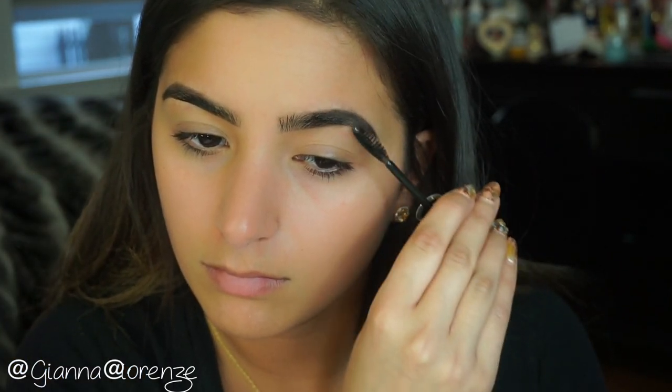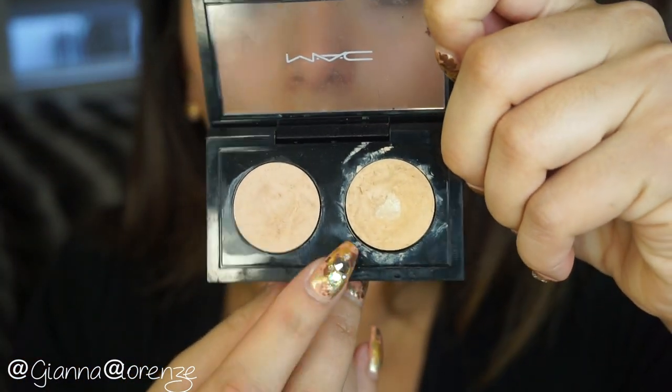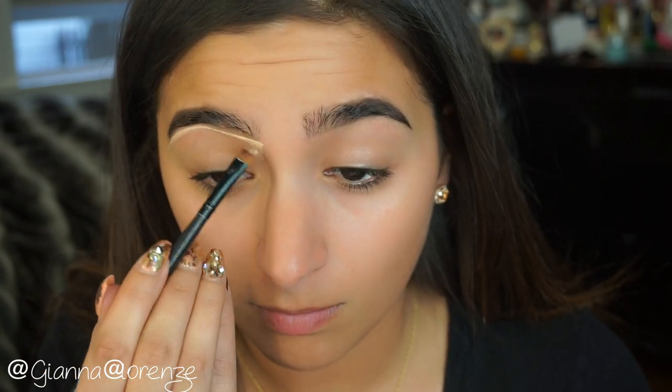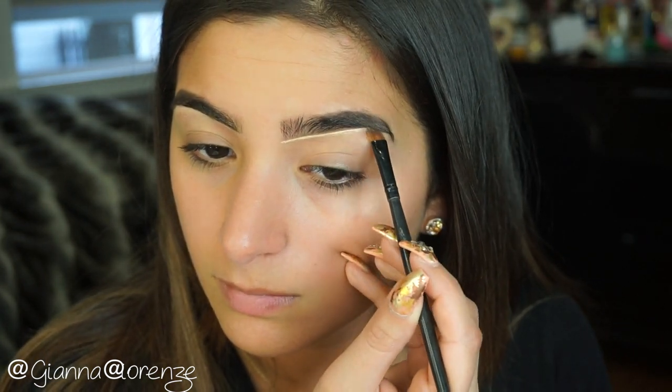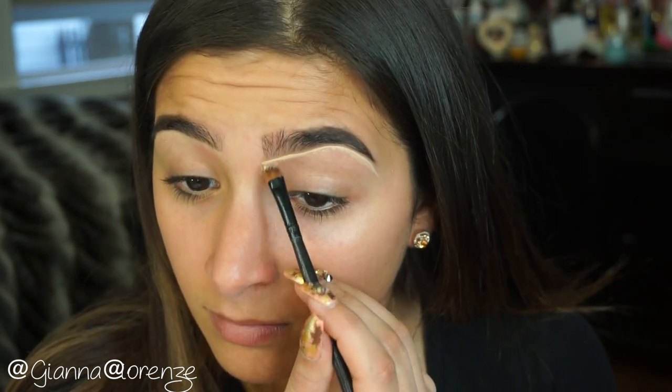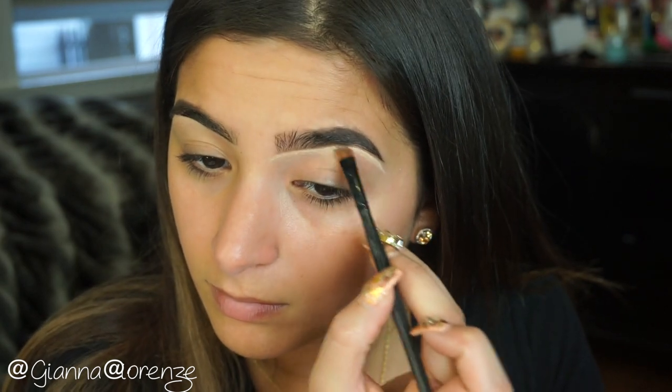I'm just pushing the brow hairs up and setting them. Now I'm going to use MAC Studio Finish Concealer in NC25 to conceal my brows and sharpen them up. The brush I'm using is from Coastal Scents — it's an angled brow brush. I'm going to create a line underneath my brow and then blend the concealer down. Since this is a very natural look you could really skip this step, but I just love the way it looks.